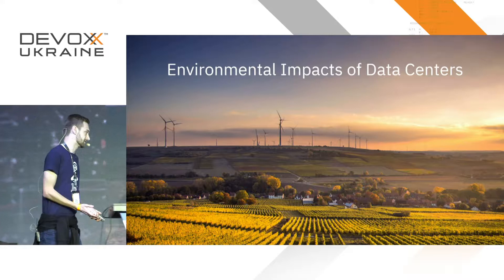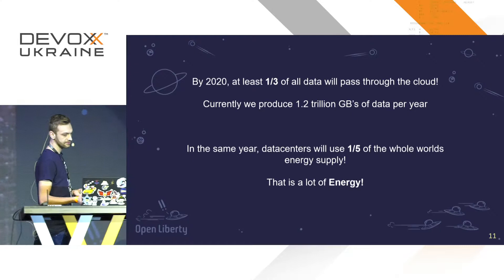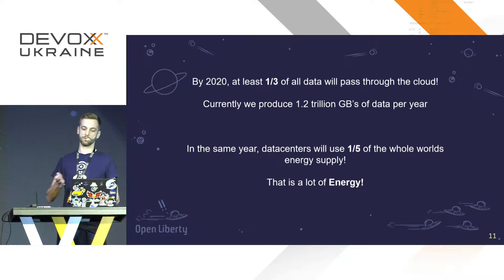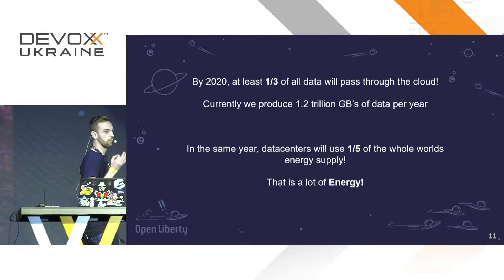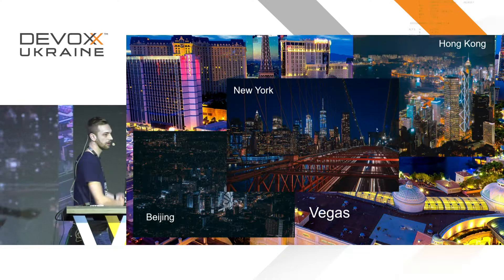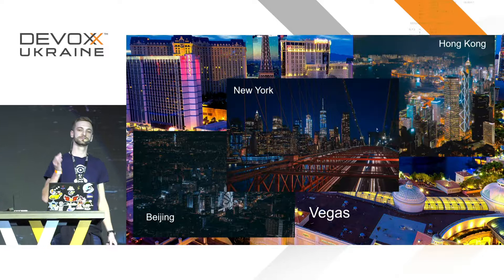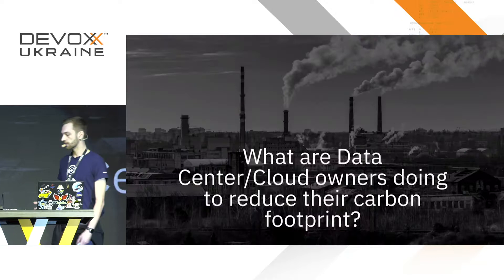So what are the environmental impacts? By 2020, they predict at least one-third of all data will pass through the cloud. Currently we produce 1.2 trillion gigabytes of data per year, and in the same year data centers are going to be consuming one-fifth of all electricity on the planet. Think about cities like Vegas, Beijing, New York, Hong Kong — and even Kiev. Still, by next year data centers will be consuming one-fifth of global energy supply.